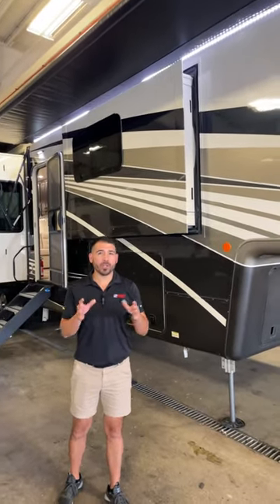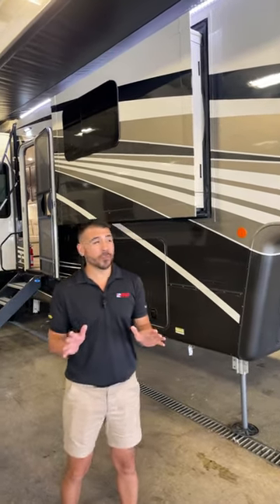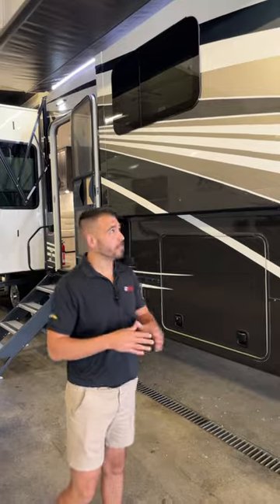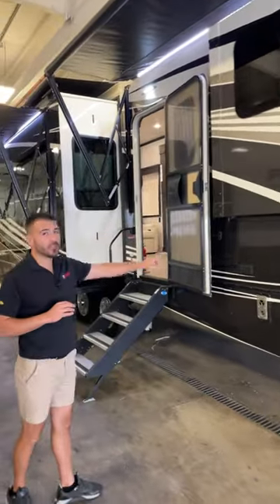This thing is built to last. If you're a full-timer, if you're on a pipeline, if you live out of your fifth wheel, a DRV Mobile Suite is a perfect RV for you, and we have the best pricing in the entire nation at avalonrvcenter.com. We're going to keep taking a look at this Mobile Suites — this is the 41 RKDB.